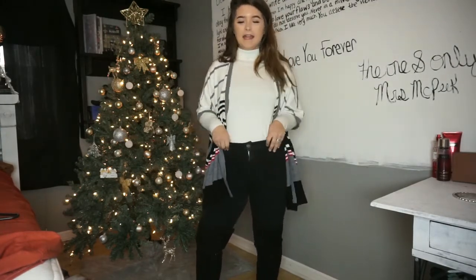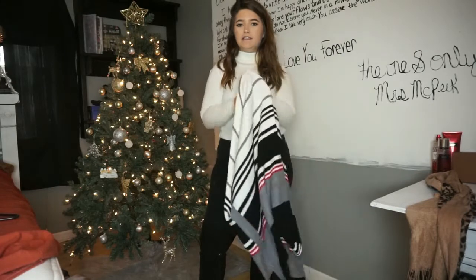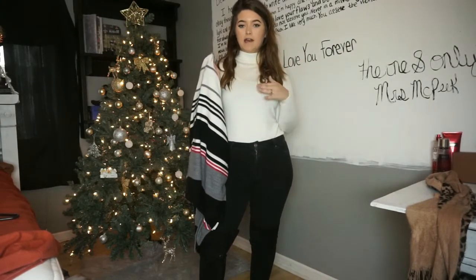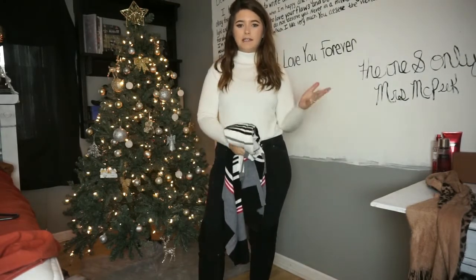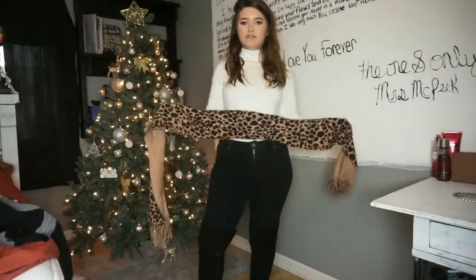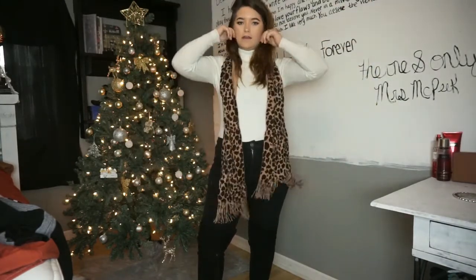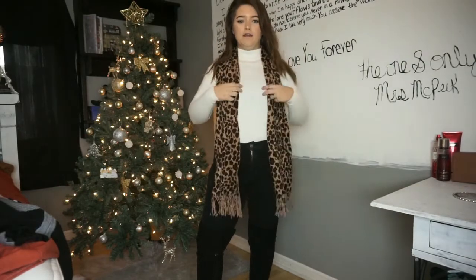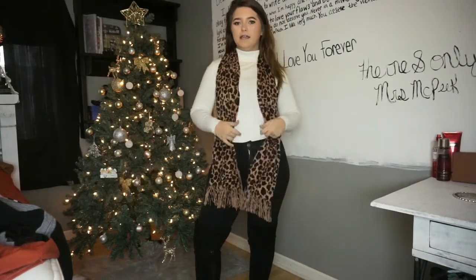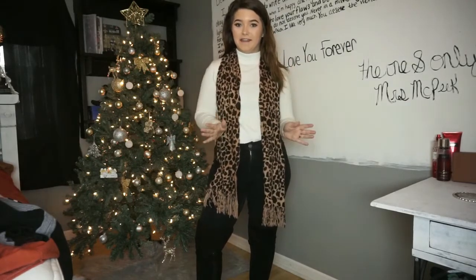One of my favorite things about this outfit is how easy it is to switch up. If you go to Thanksgiving on more than one day and don't want to find a second outfit, just ditch the sweater and throw on a cute scarf you already own. This one is a leopard print — just drape it however you like, and there you go, two outfits with literally no extra effort.